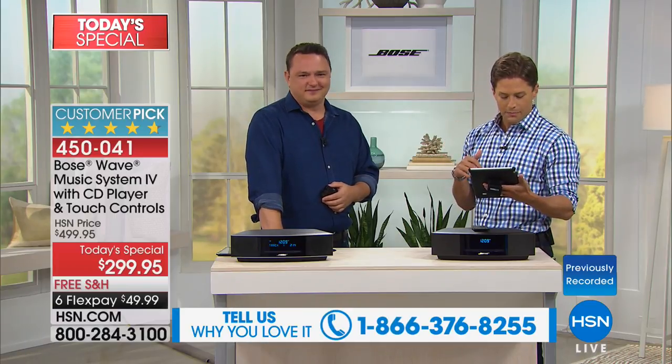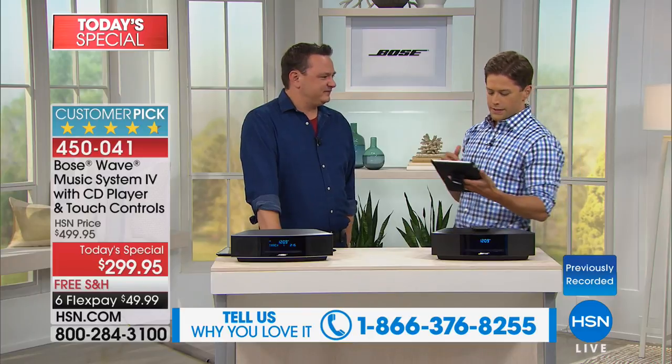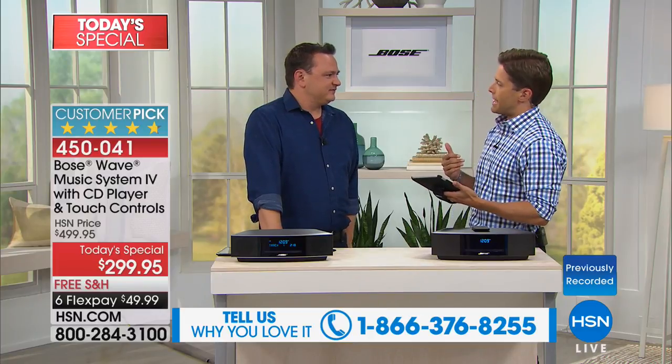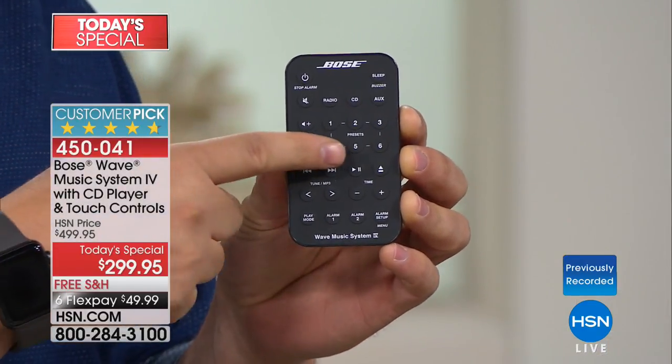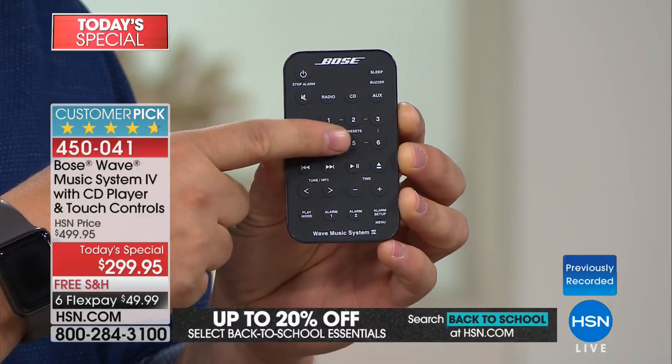Some shoutouts: Susie says she's had hers for more than 10 years. Vald says he has a Bose Sound Link and loves it, and is jumping in today. Lynn wants to know if it tunes in FM and AM radio — it does both. You have six presets accessible from the remote control, six for FM and six for AM, for a total of 12 presets, all with one-touch access right from your remote.